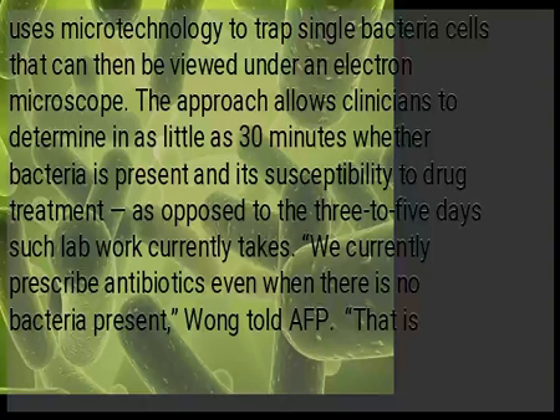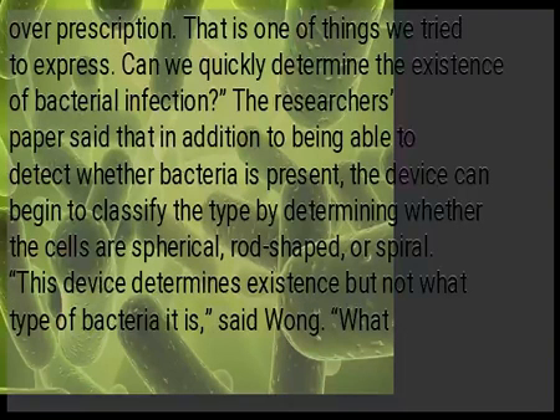We currently prescribe antibiotics even when there is no bacteria present, Wong told AFP. That is over-prescription. That is one of the things we try to address — can we quickly determine the existence of bacterial infections?